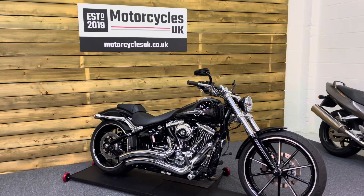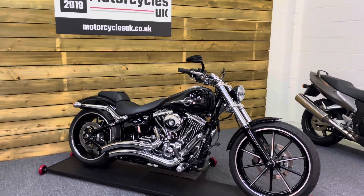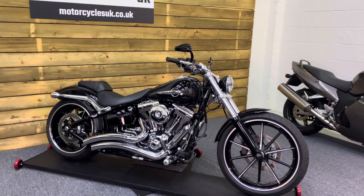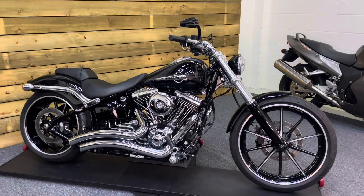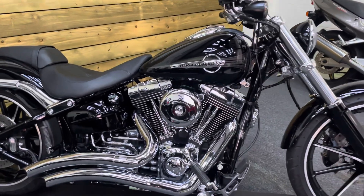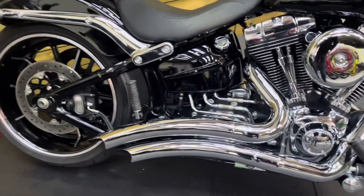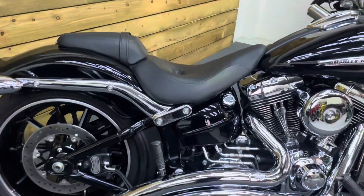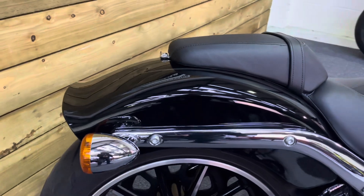Here we have a Harley-Davidson FXSB Softail Breakout. This is a 2015 bike on a 15 plate with just 1094 miles, one owner from new and a full service history. This bike comes with the Stage One and the Vance & Hines Big Radius pipes — or leaf blower to you and me. It's 103 cubic inches, which is 1690cc in modern money, and is a thing of beauty.